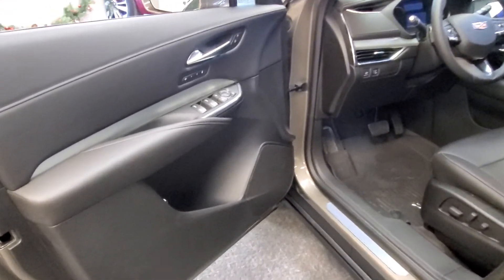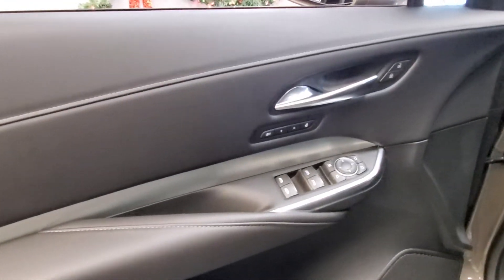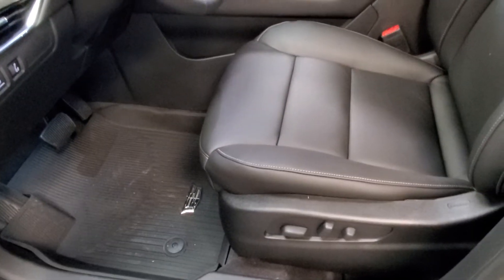Here's a look inside. There's all your window controls, memory seats, door locks, and power seat controls.